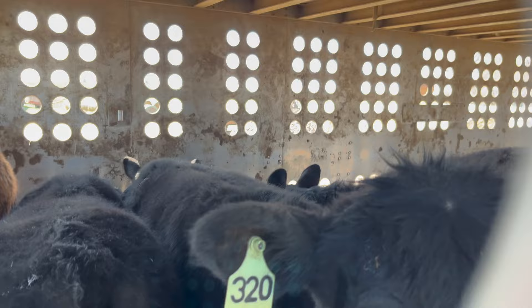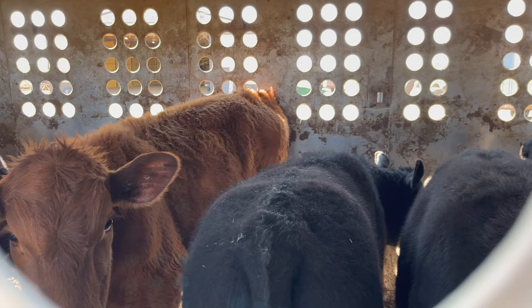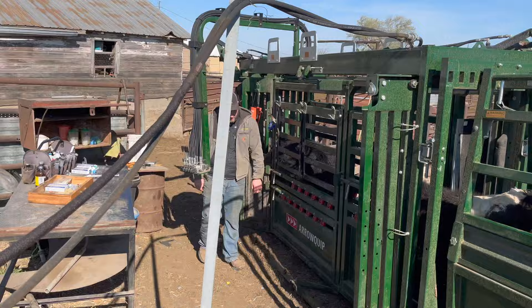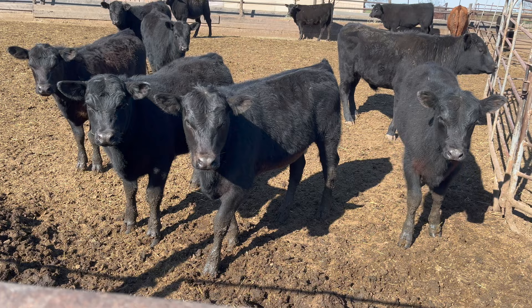Got some nice calves in from Matt Harrington today — not a full load by any means. We've got about six left in there and we'll be done with these 50s. Some of these calves from Harrington were kind of noisy last night, but they're nice looking cattle.